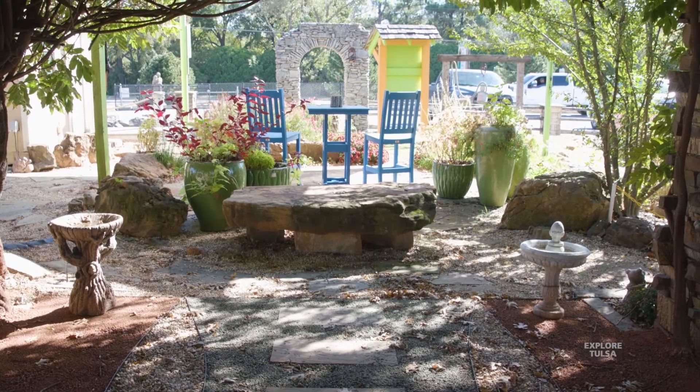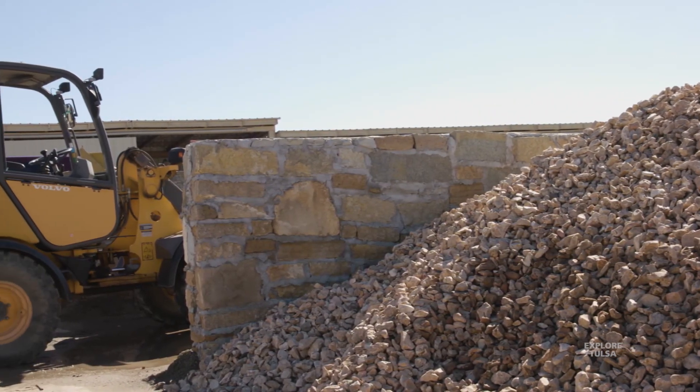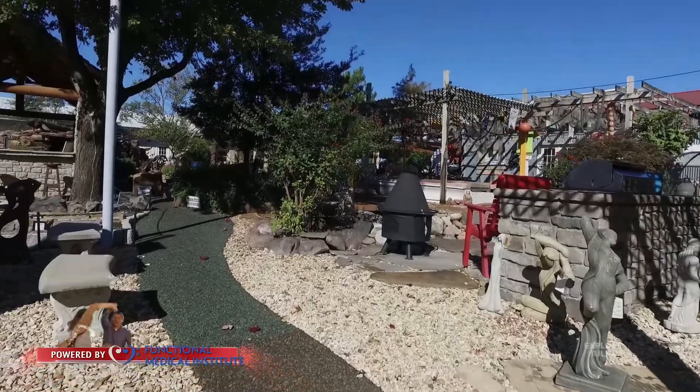We've probably been at this location for 25 years. We started out in a little lot in Sapulpa — Brad's father had a business and we thought, okay, we're going to try it here. We were in that little location off of New Sapulpa Road for maybe a year, and then we quickly outgrew that location. Then Brad came out and scouted this location for us.